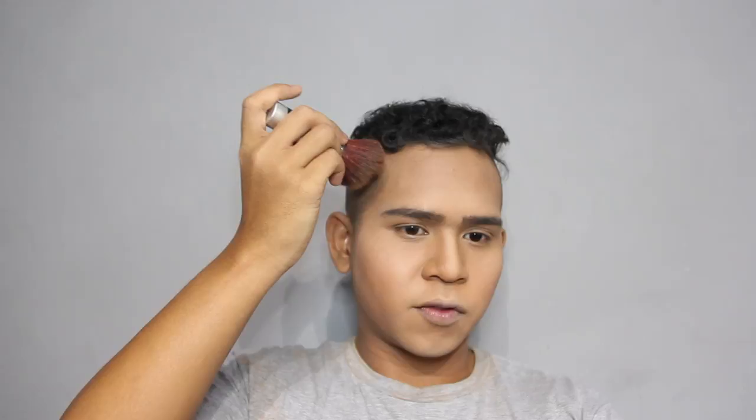It helps give a very natural tan — a gradient from your contour to your highlight. Even under your eyes, because otherwise it tends to be too bright for me. And voilà! Look at my tan face.